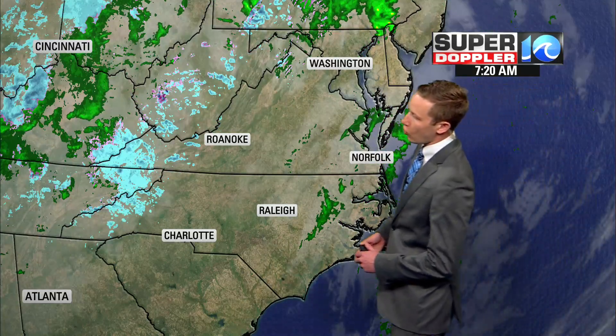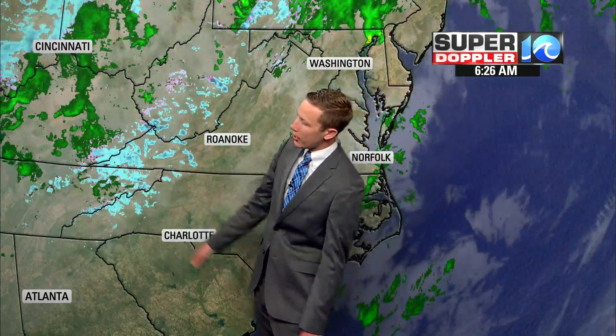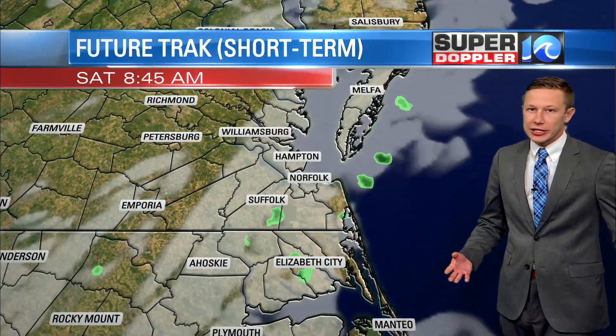Here's what we have on a wide view. Notice out towards the west there is some cold air out there this morning with some snow showers — some snow flurries ongoing across parts of western Virginia, parts of east Tennessee and West Virginia. No snow here today.